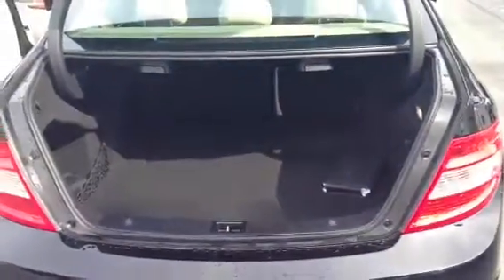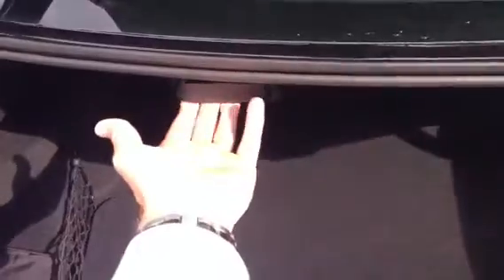The back seat doesn't even look like anybody really ever sat in the second row — very clean. Nice spacious trunk in the C-Class. You do have the split folding rear seats; these levers right here will collapse those rear seats forward in case you need extra storage space.